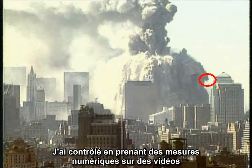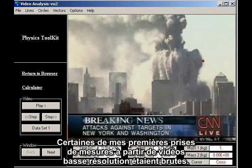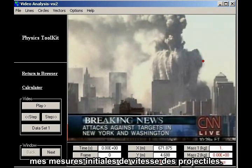I followed up with digital measurements on videos downloaded from the internet, using a tool I had available at the time, Physics Toolkit. Some of my early measurements, using low-resolution videos, were crude. Over time, I gained access to higher quality videos and better measurement tools, so I decided to go back and redo my early measurements of projectile speeds.